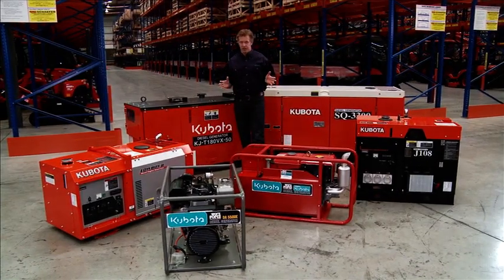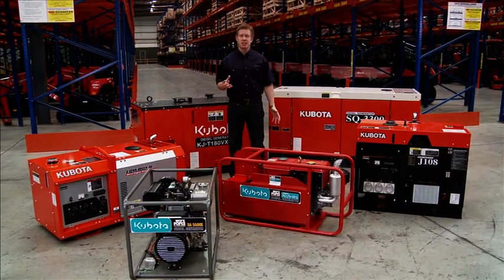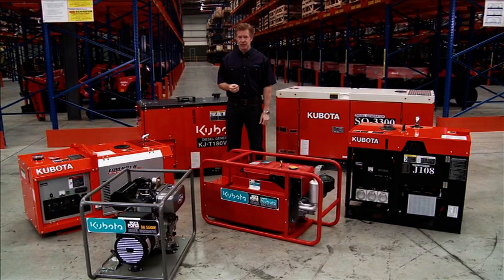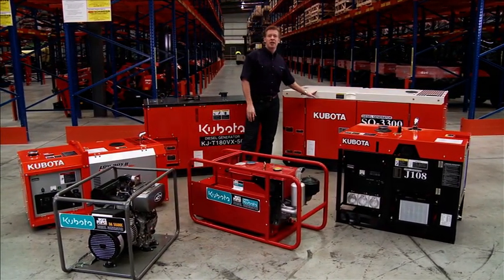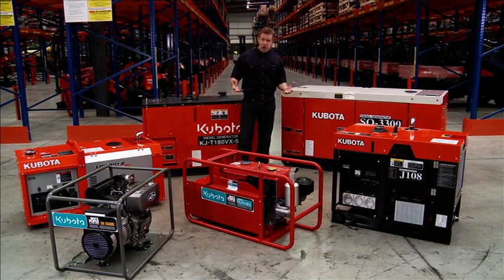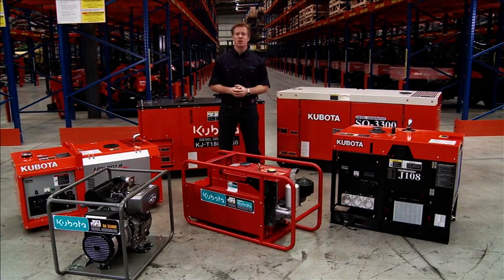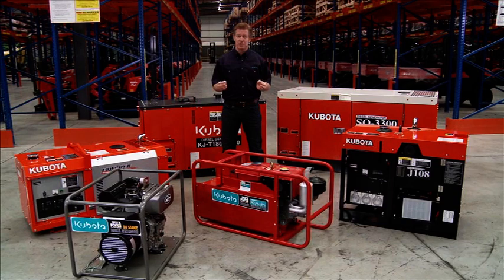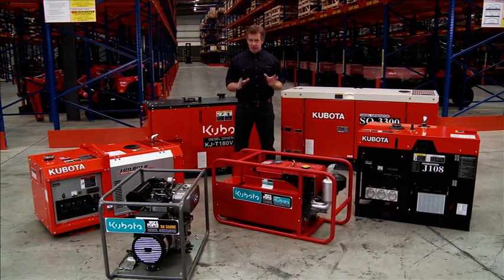The Kubota diesel generator range combines the engineering brilliance and reliability of Kubota diesel engines with quality alternators to generate electrical energy ranging from 5kVA to 30kVA. Kubota generators have a long history of providing the mining, construction and domestic sectors with a reliable source of portable power. The Kubota brand name has become synonymous with excellence and reliability, and it's that brand name that the professionals prefer.